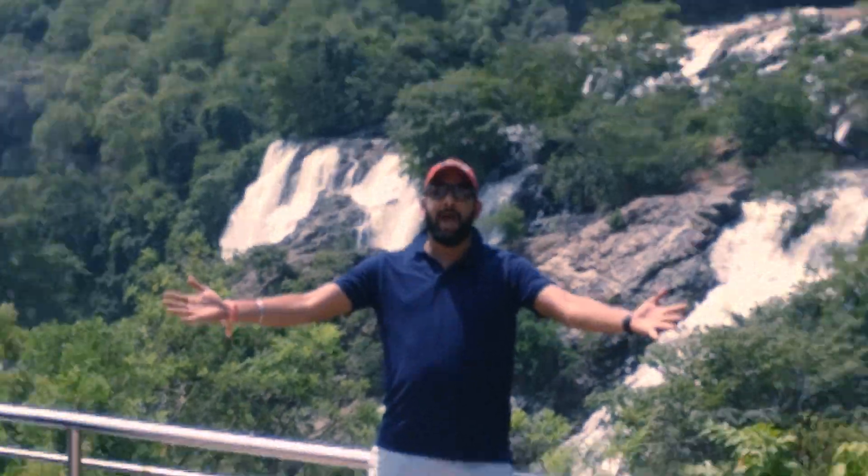Insane crowd, crushing sound of water, massive waterfall — this is Shivanasamudra!